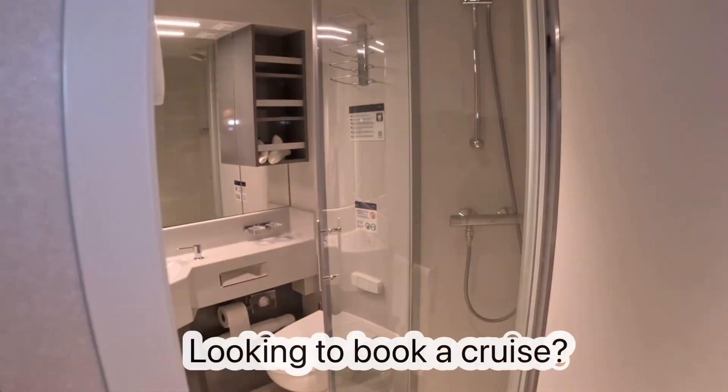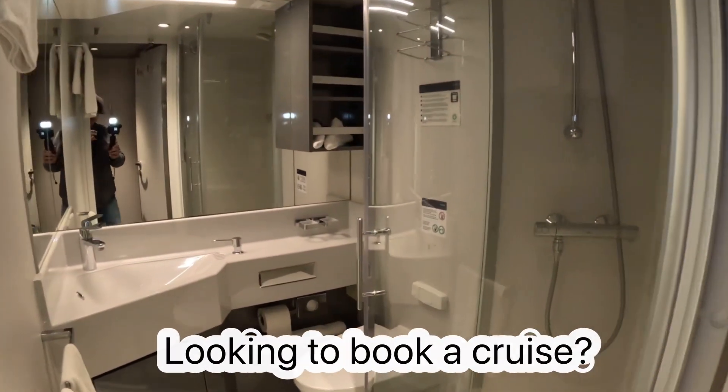We'll start here behind the door. You have your emergency information there, and you also have a few hooks to hang things. Right here behind the door you have the restroom — a standard size restroom with a toilet.